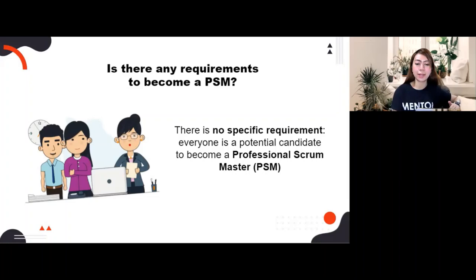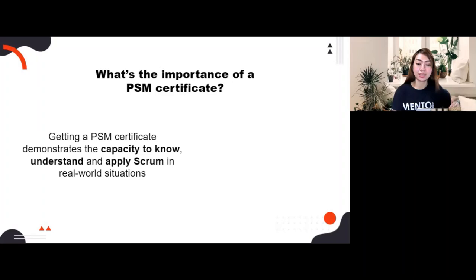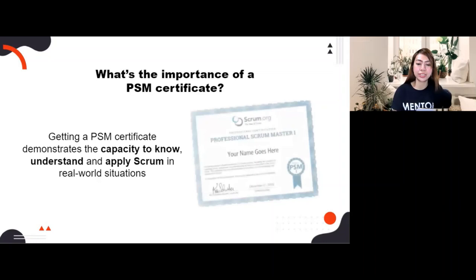My previous role was a Software QA Engineer, then I just shifted to a Scrum Master role. Getting a PSM Certificate demonstrates the capacity to know, understand, and apply Scrum in real-world situations. It proves your ability to understand the field and helps in distinguishing yourself to your colleagues and top management. Through this certification, you will expand your career opportunities to any organizations that support Agile practices. There are a lot of offers you will receive when you are certified — always update your LinkedIn account for more job opportunities.